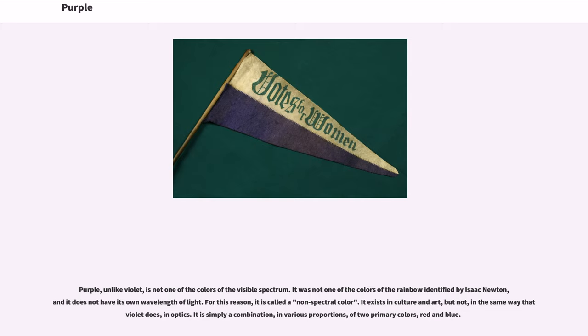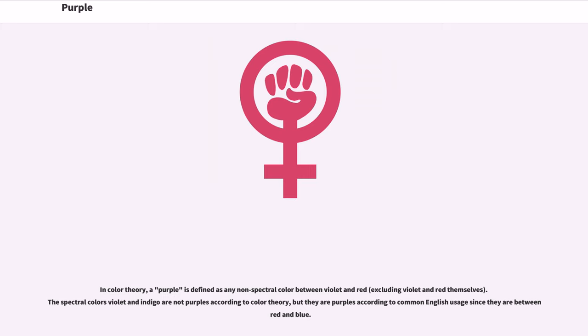Purple, unlike violet, is not one of the colors of the visible spectrum. It was not one of the colors of the rainbow identified by Isaac Newton, and it does not have its own wavelength of light. For this reason, it is called a non-spectral color. It exists in culture and art, but not in the same way that violet does in optics. It is simply a combination, in various proportions, of two primary colors, red and blue. In color theory, a purple is defined as any non-spectral color between violet and red, excluding violet and red themselves.